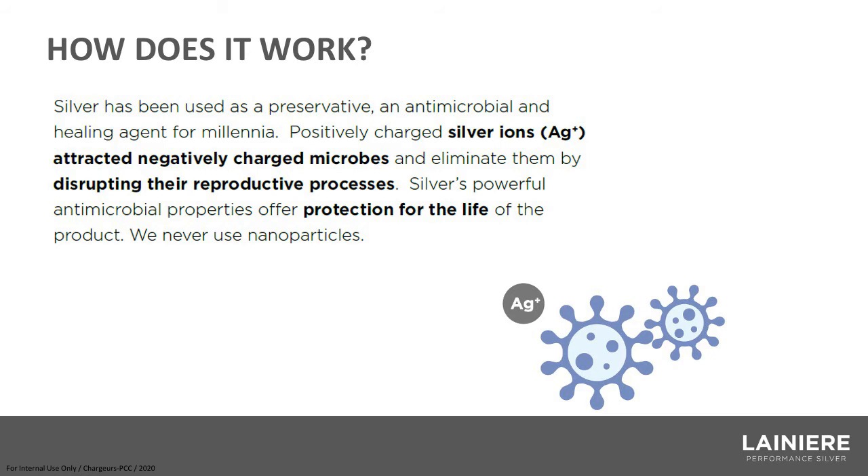We can talk about that in many markets around the world. There are some markets where you can't talk about controlling human coronavirus on soft surfaces, but we're happy to consult with anybody on what your market can and cannot say. The effects of microorganisms on soft surfaces include odor, discoloration, staining, and fabric deterioration — and that's what we are mitigating with Lanier Performance Silver.